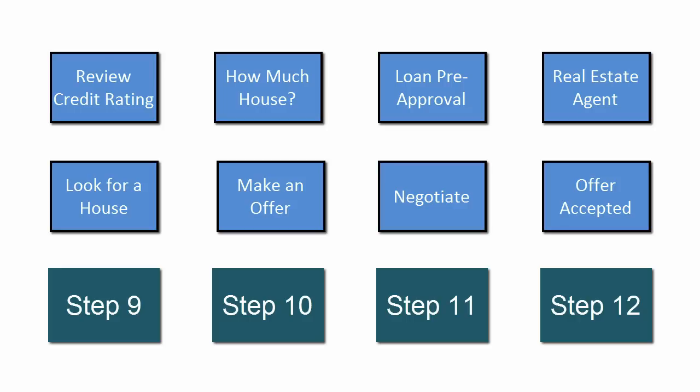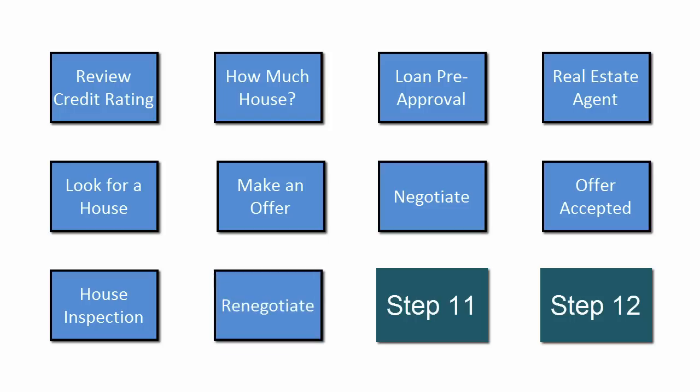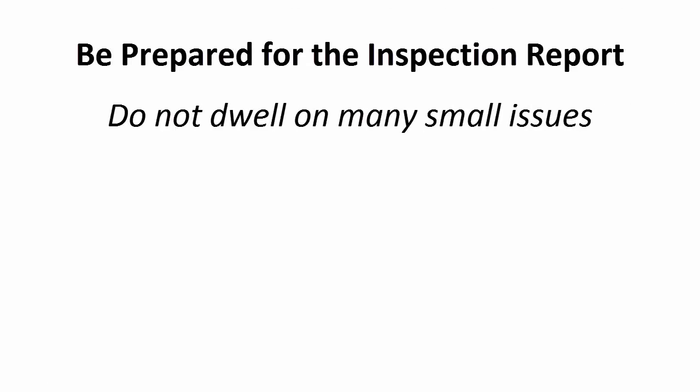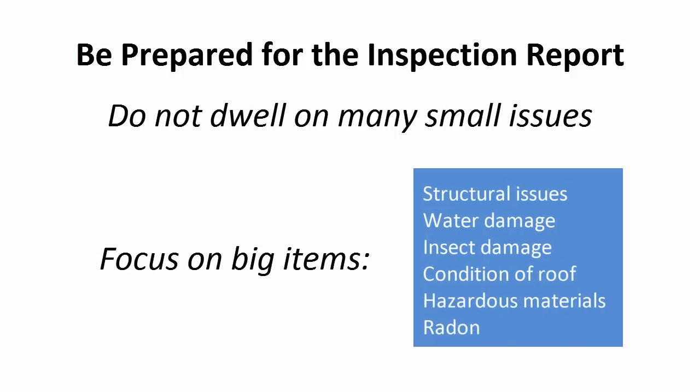Soon after the offer has been accepted, a home inspection should be performed. This cost is normally paid by you, the buyer. Get this inspection done as soon as possible to allow time for repairs and renegotiation. In most cases, even the most pristine houses will have something that comes up during inspection that needs to be repaired. Unfortunately, this is when things can become needlessly contentious. Don't get hung up on the many small items that can show up on an inspection report; instead, focus on the big items that could be costly to fix.